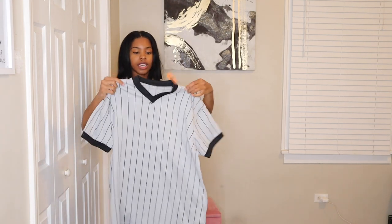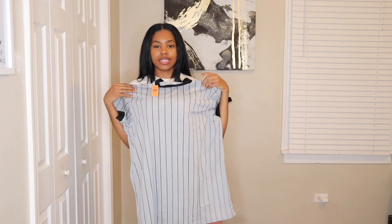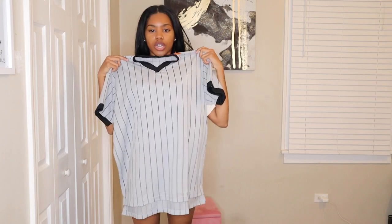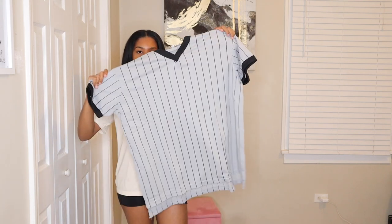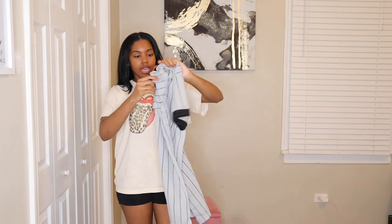I also got this blank baseball jersey and I plan to add my own customized letters and numbers to it — that'll be in another video. I may just wear it oversized. It'd be cute because I plan to wear it to a White Sox game since it looks like their jersey. That'll be a fun video.